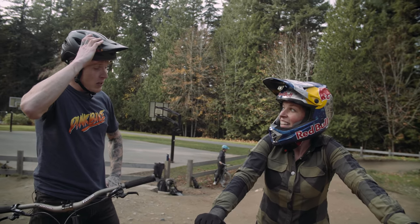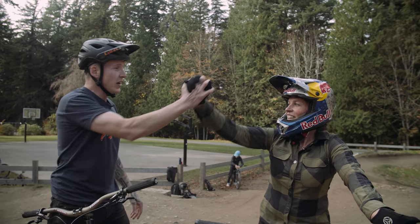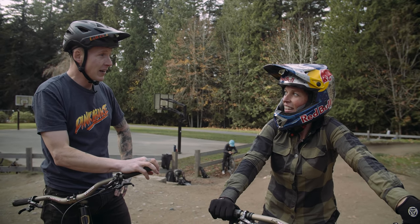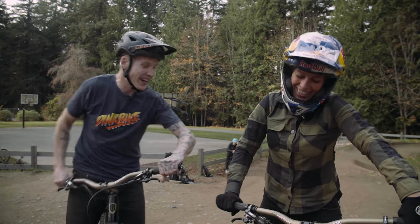I got some work to do, but I've gotten a lot better. Thanks for everything, Jill. Keep an eye out for me in 2020 — pump track world champs. Maybe. Thanks again, Jill.